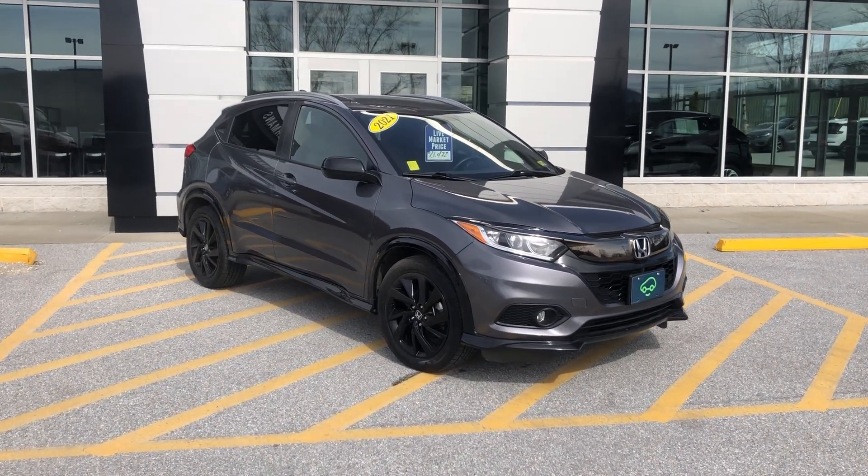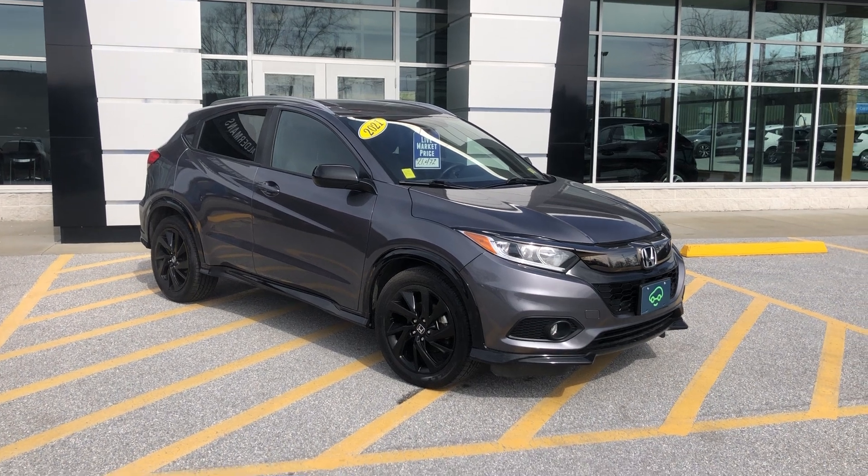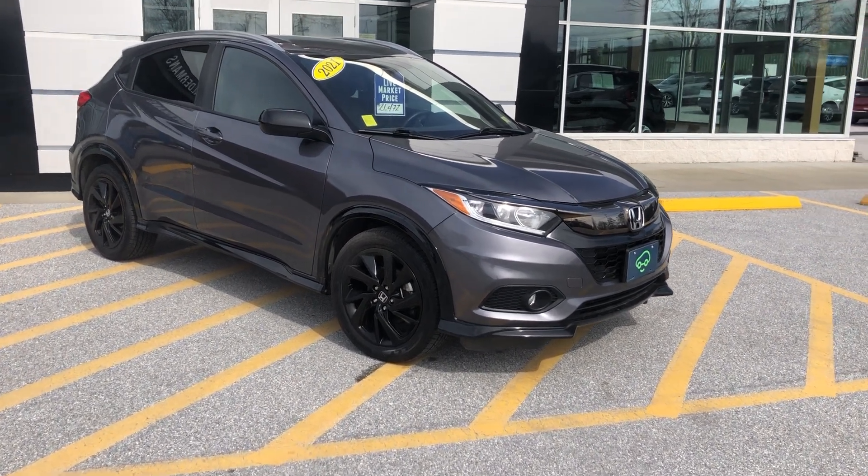First off, this is a certified vehicle. It has six months, 6,000 miles bumper to bumper extended coverage from the day that you pick it up, which is fantastic.